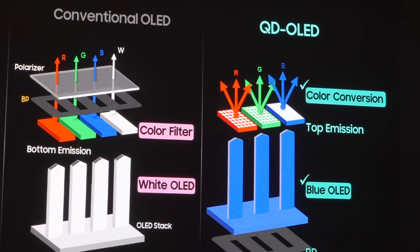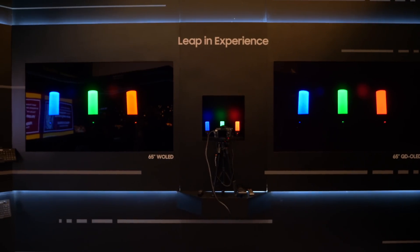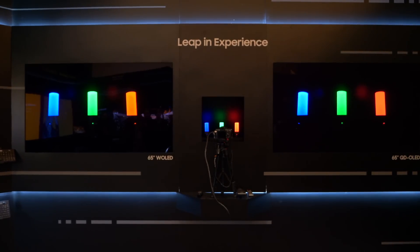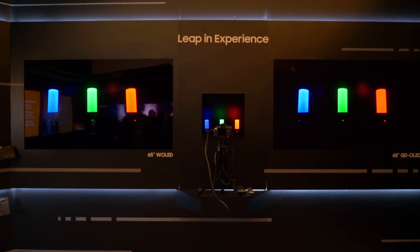With QD OLED, color is created using color conversion — a blue OLED that creates red and green by down-converting using quantum dots — giving you pure RGB with thin and tall spectral density cones combined across the full luminosity range. Because each primary is a high-luminance primary, QD OLEDs are almost three to five times brighter on an individual RGB level, and that's what creates the exceptional 3D color space critical for your HDR experience.